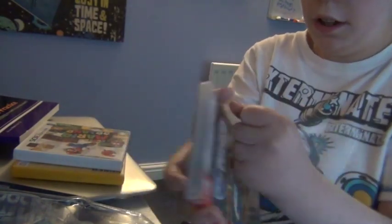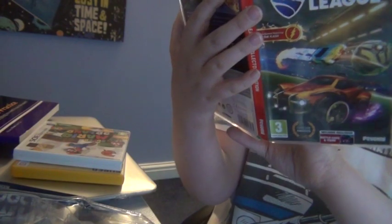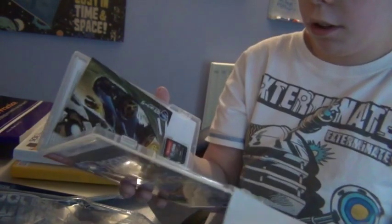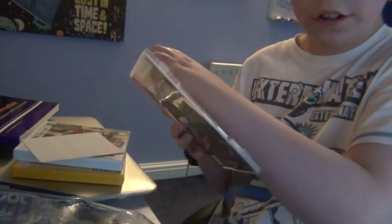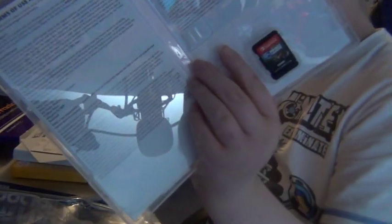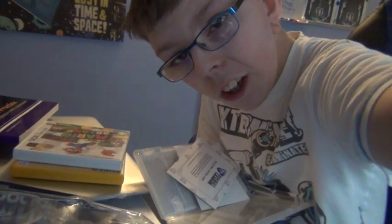Sorry about that guys — there we are. Let me just remove some stuff. I got the collector's edition. Alright guys, thanks for watching, see you in the next video, bye!